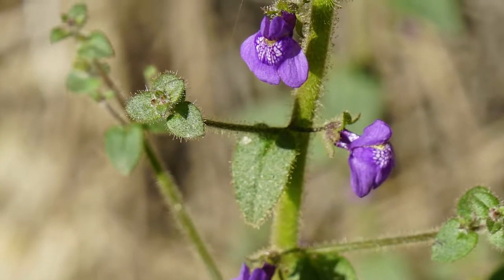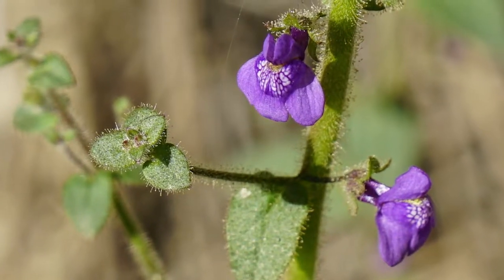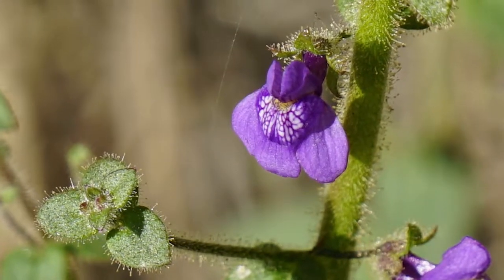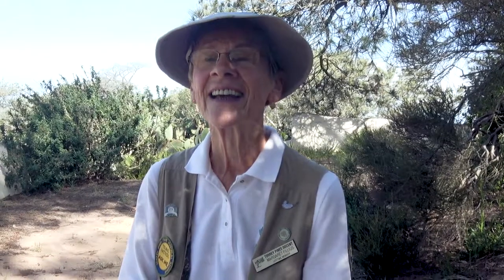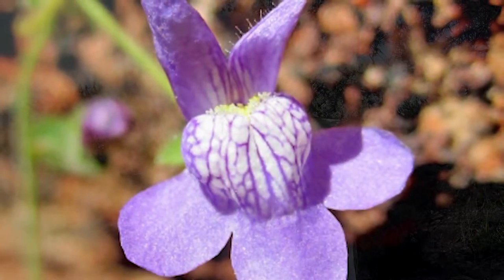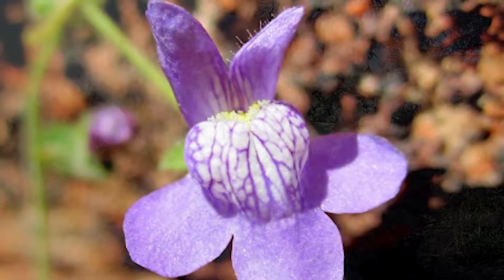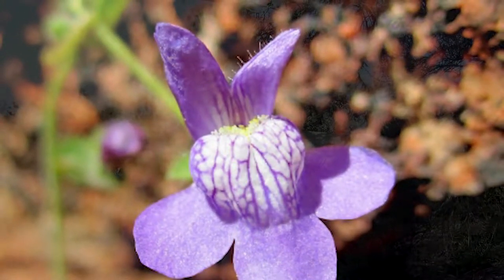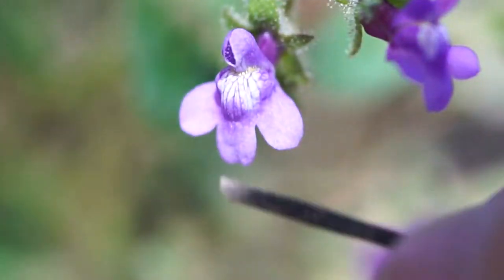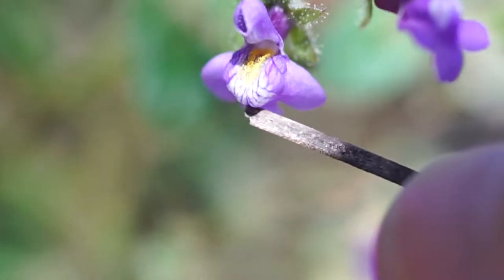The lower lip has a blotched appearance and that can be the landing platform — it can also be called a pallet. The upper lip has little purple-white stripes, and those are landing guides for the pollinator bees.